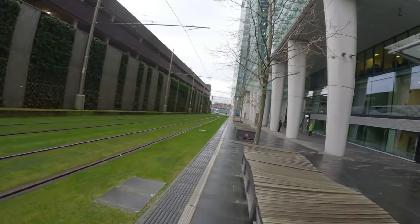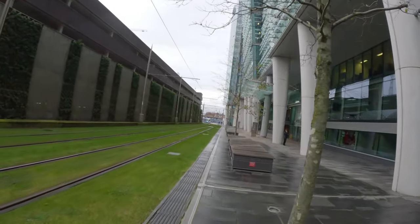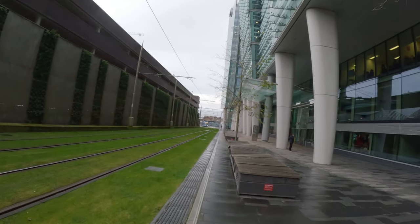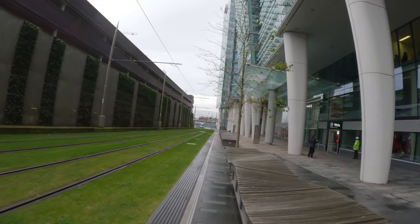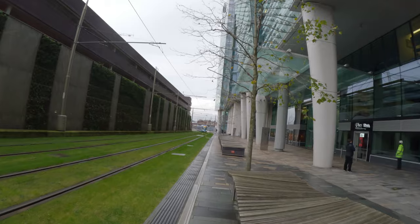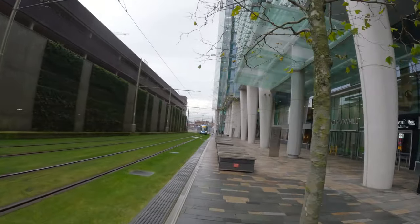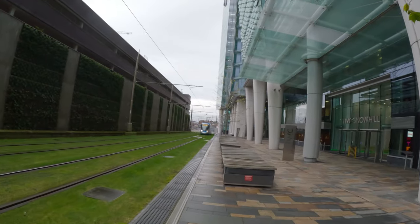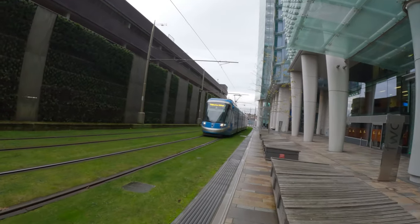I'd say it's probably about a 20 minute walk from the town. I just wanted to show you this part. I'm looking forward to seeing what the Jewelry Quarter is like — it's steeped in history, going back to the 18th century, so it's about 250 years old. We'll go explore what it's all about. Look at this tram drive-by.